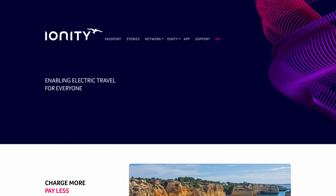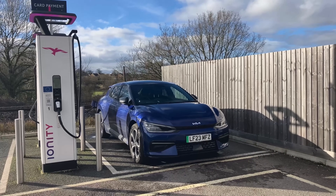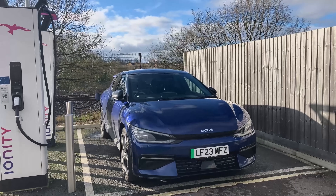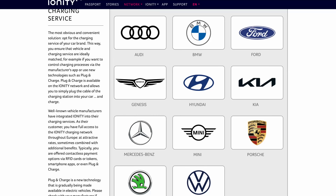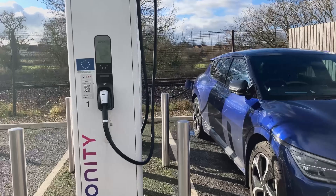Ionity is one of those offering 74p, which is just slightly below the supposed UK average quoted by Zapmap — but it isn't. I suspect Zapmap favours those very heavily that pay, contribute or sponsor their channel, which include the dearest networks in the UK. What a surprise. Most EVs today come with some sort of deal on charging and Ionity works with most of them. So look out for these deals — you often get free membership for a year and those memberships are really worth the money.